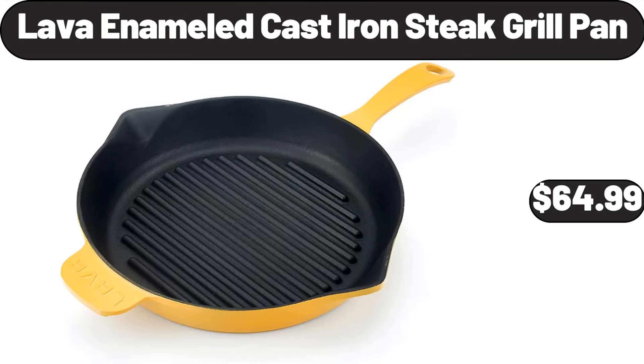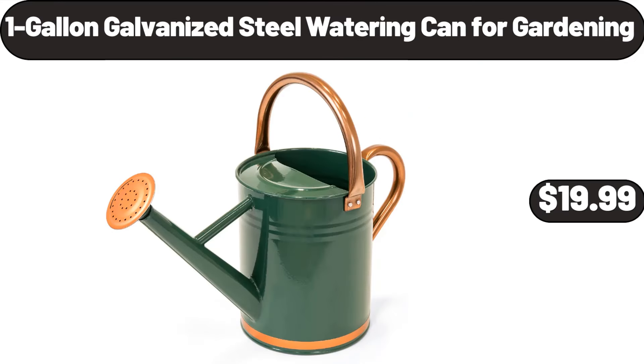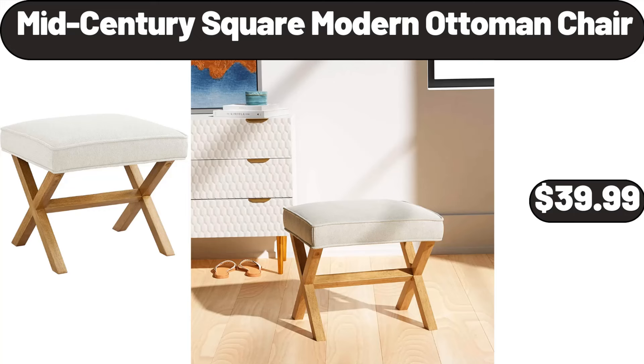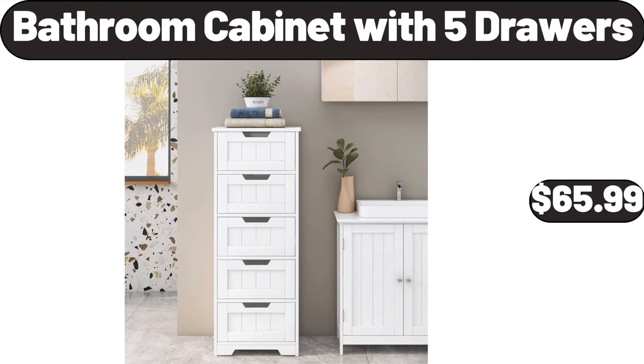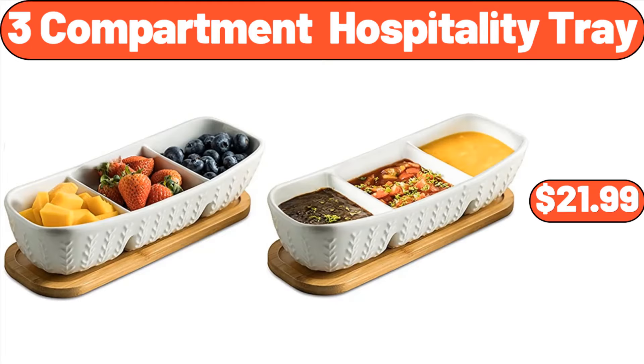Lava Enameled Cast Iron Steak Grill Pan, $64.99. 1-Gallon Galvanized Steel Watering Can for Gardening, $19.99. Mid-Century Square Modern Ottoman Chair, $39.99. Dual Sided Meat Tenderizer in Black, $8.99. Bathroom Cabinet with 5 Drawers, $65.99. 3-Compartment Hospitality Tray, $21.99.